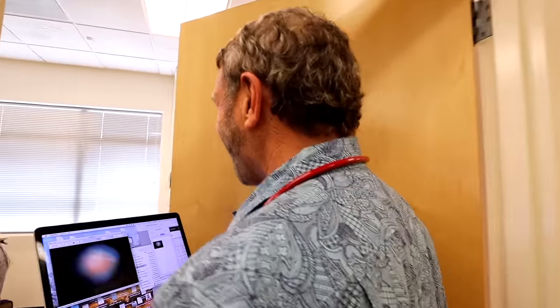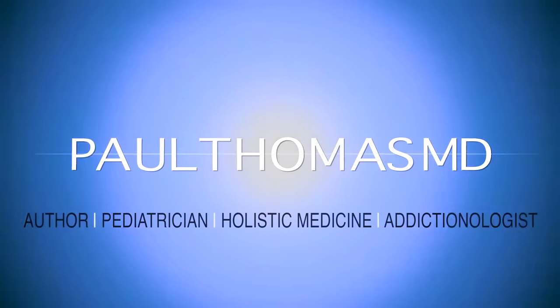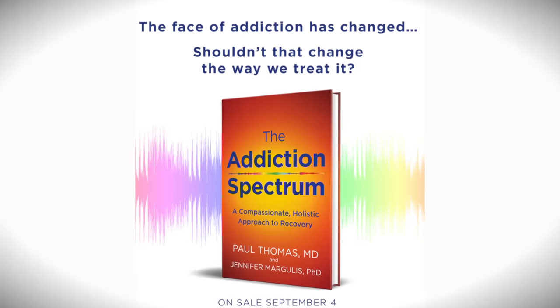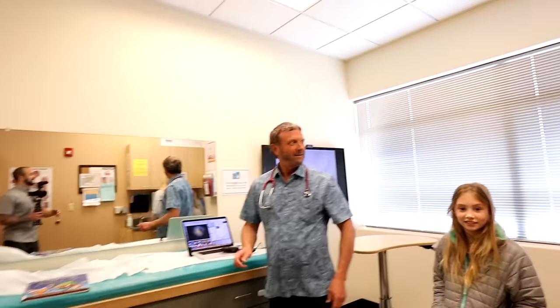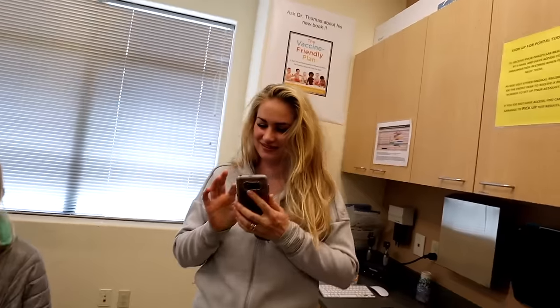Mom didn't want to be on camera this time — she was dressed up yesterday. She's so pretty though. Look who I found. I heard despite your beauty you don't want to be on camera? Dr. Thomas is giving me a hard time, but don't worry, I'll edit it out. You can put me on, I don't care.